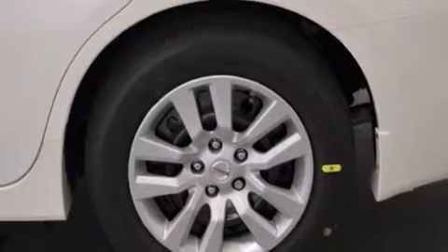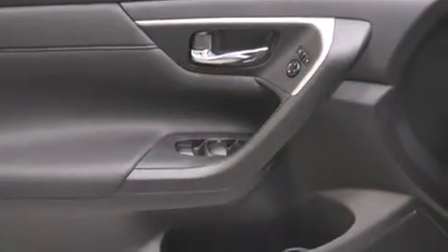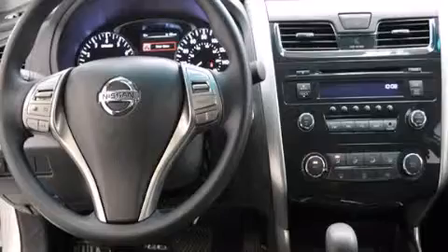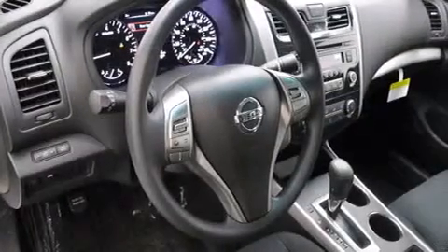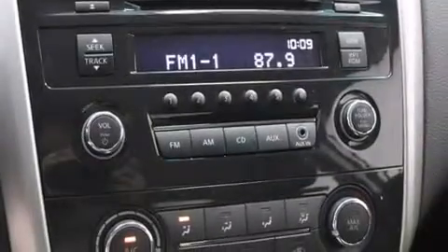All of the following features are included: Bluetooth mobile device connectivity, a low tire pressure indicator, traction control and stability control systems, side curtain airbags, a power driver's seat, air conditioning, cruise control, full power accessories, a rear window defroster, and keyless ignition.